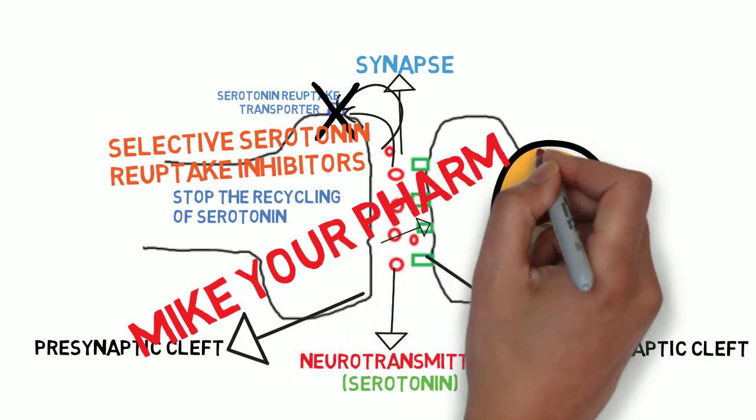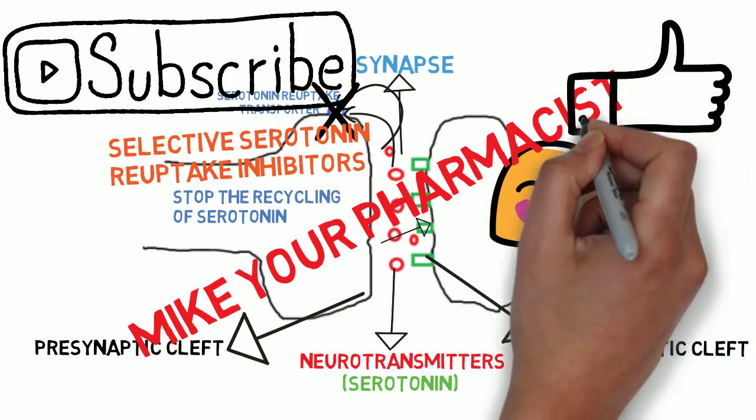I'm Mike, your pharmacist. If you want to understand your health, hit the subscribe button below or leave me a like. Thank you.